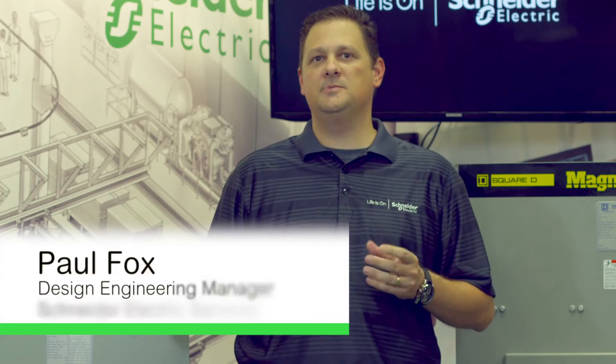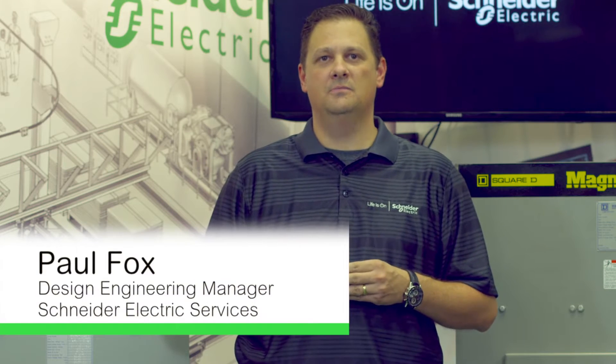Today I want to talk about our direct replacement solutions for your medium voltage gear. This is a great solution that can help modernize your existing equipment to the latest technology.